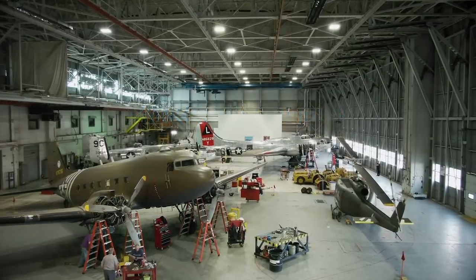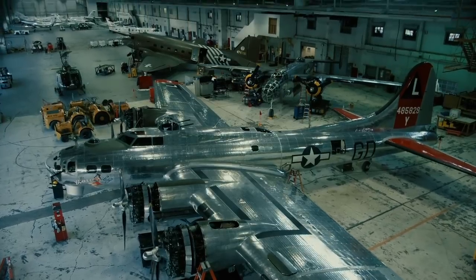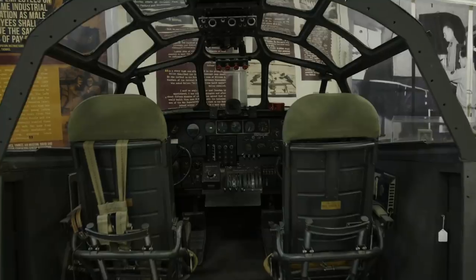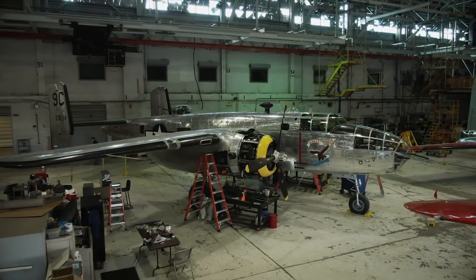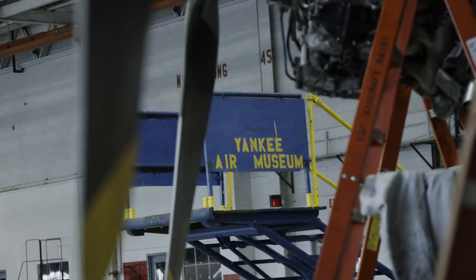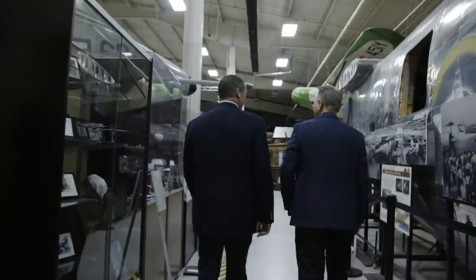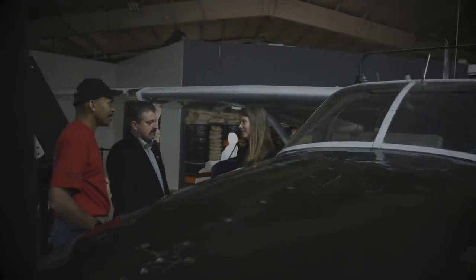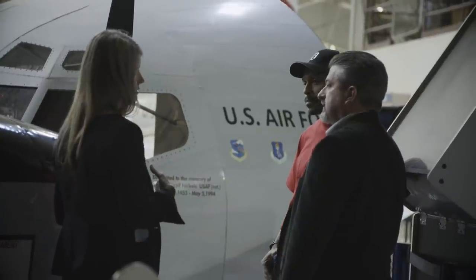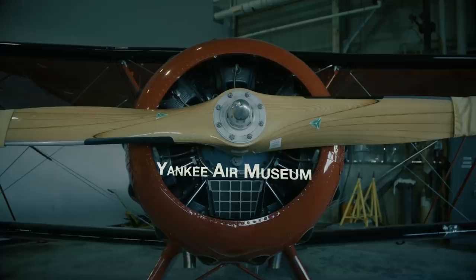The Yankee Air Museum in Belleville, Michigan is full of history from World War One, World War Two, and the Vietnam War. They rely heavily on donations and volunteers as they keep building and expanding. They are very thankful for the NECA IBEW team and hope they continue helping, as the museum is such a treasure for their community.